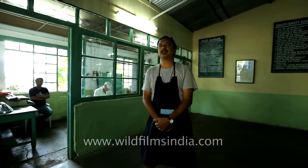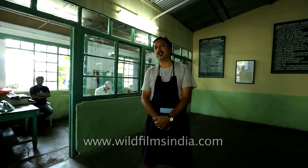Glenburn tea estate is one of the oldest tea estates of Darjeeling. It was established in 1859 by a Scottish tea company and the first manager was Mr. Kimble Murray, who was here for almost 41 years.